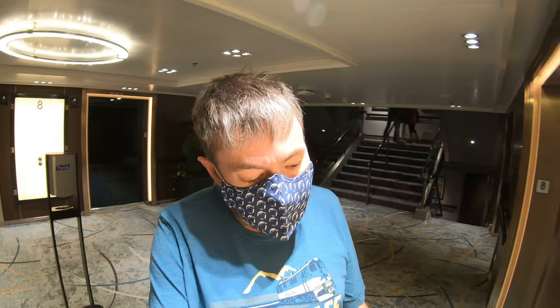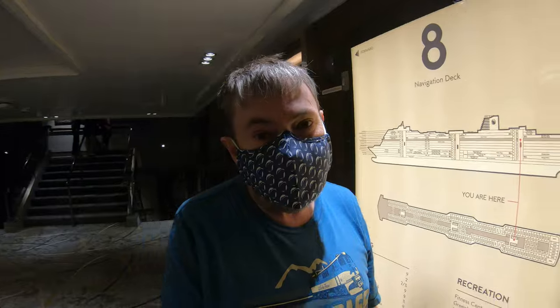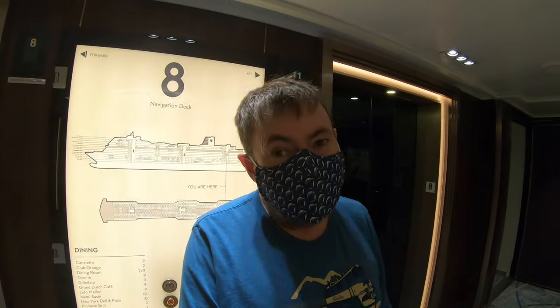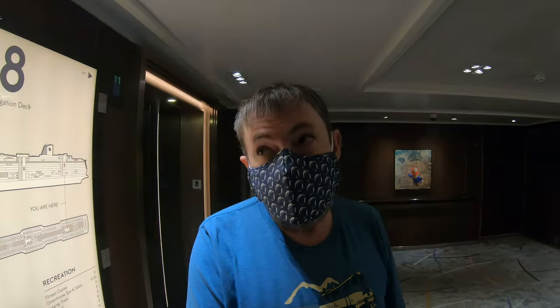Good morning from Holland America's Zuiderdam. We're in the Inside Passage right now and we're gonna go out and show you some of the sights. It's very scenic. We left Vancouver and we're sailing north before we go to Hawaii. So let's go check out the Inside Passage.